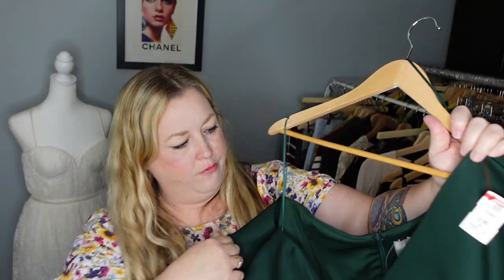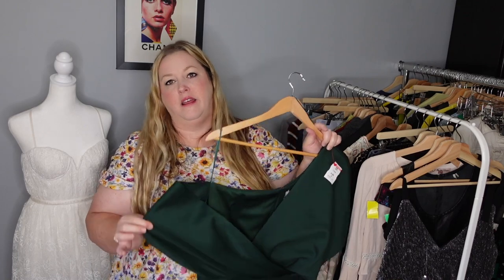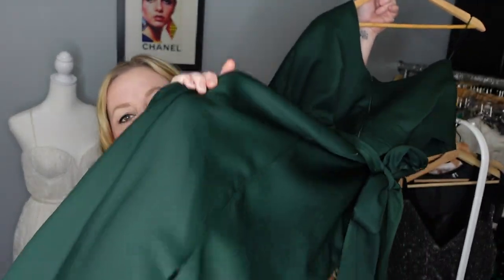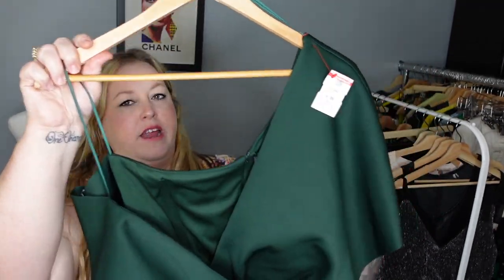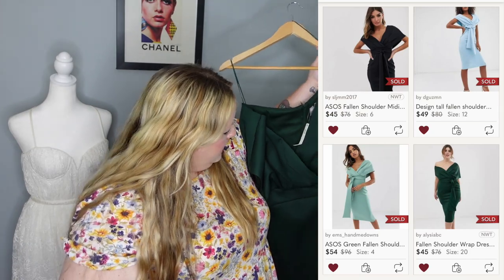Another piece — it's new with tags, which definitely had it going for it. It's an evening dress in a scuba material, which is a really thick, flexible fabric. It's a pencil skirt dress with a back slit, a bow in the back, and a hidden zipper. What's fun is the one-shoulder wrap look — it drapes over one arm and over the shoulder on the other side. It's also plus size, a size 16, and the brand is ASOS.